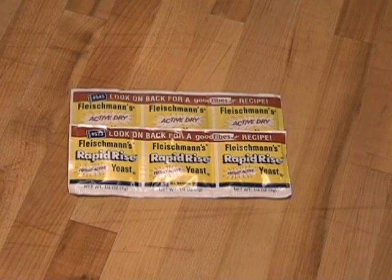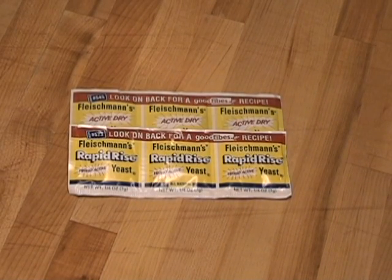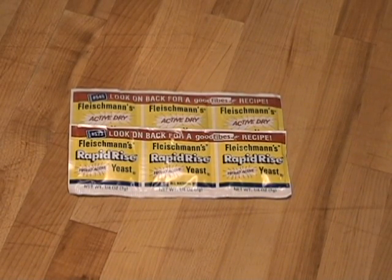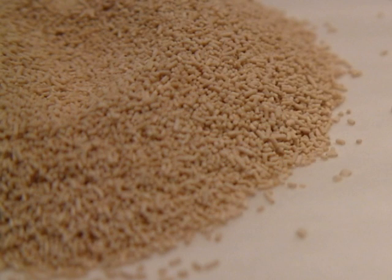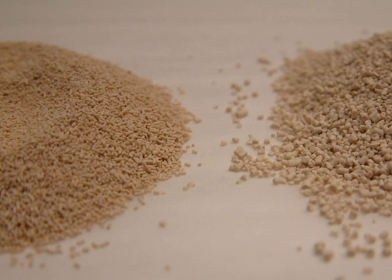The most popular form of yeast today is instant yeast. It is sold under many names, including bread machine, quick rise, fast rise, and others. These are all instant yeast. You can see the pellets are smaller. The yeast is also dried at lower temperatures, increasing the amount of live spores in each pellet. The smaller pellets are more potent than active dry yeast and dissolve quickly, so you can mix the instant yeast with other dry ingredients.